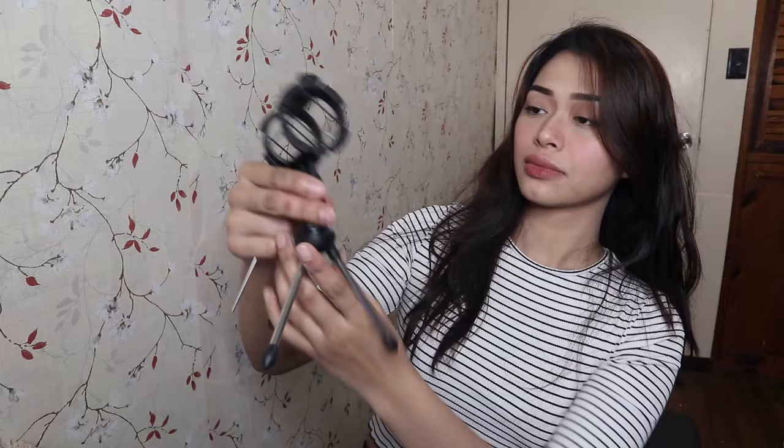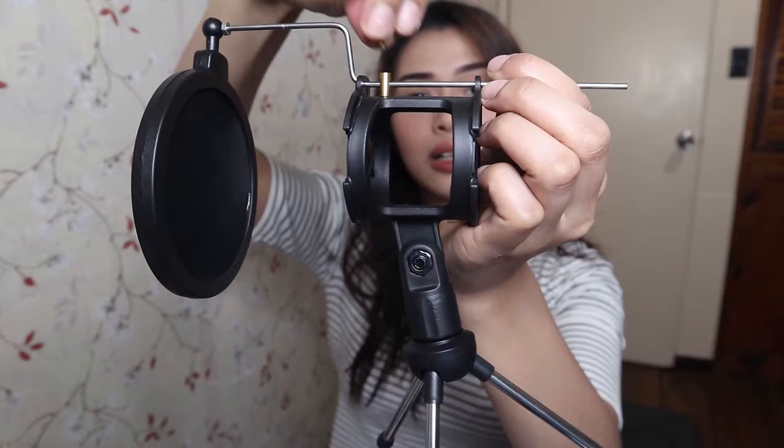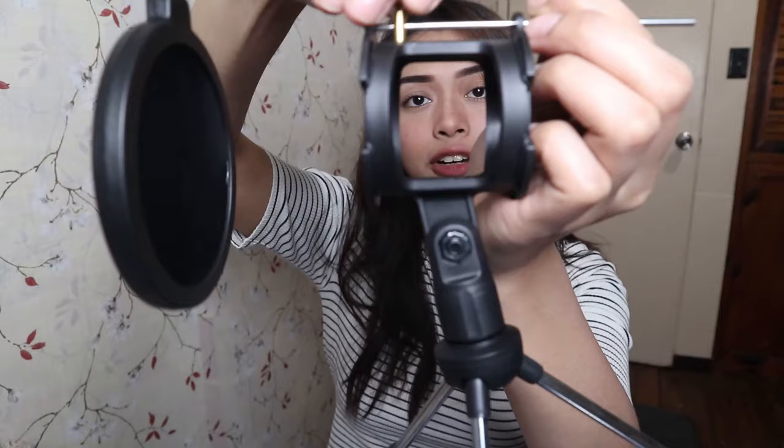Let me just grab it. [A few moments later.] It has a lock — be careful because it has no lock. There you go. So this is the pop filter stand.